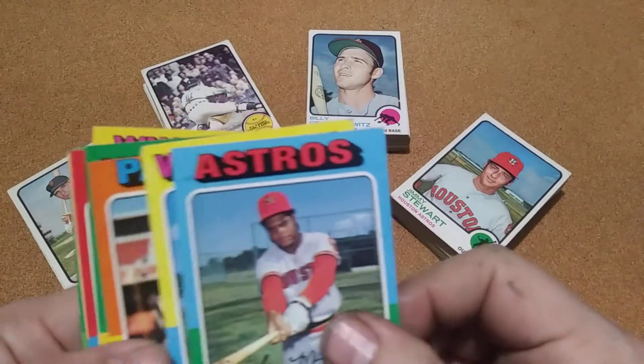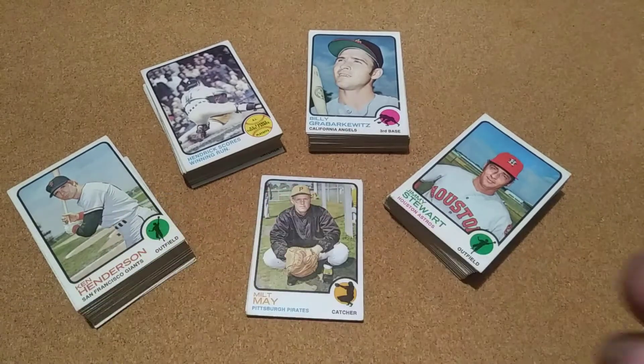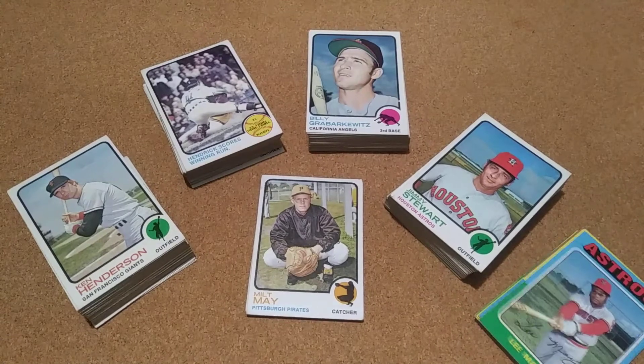The same seller had a set of '75s and I got them. Lee May — he's local so I always like getting Lee May. '75s are always fun to pick up and it was just a small lot, wasn't much at all. Got that from the same seller.